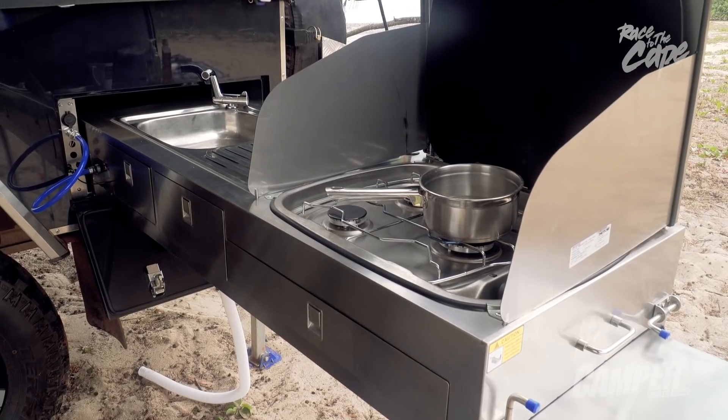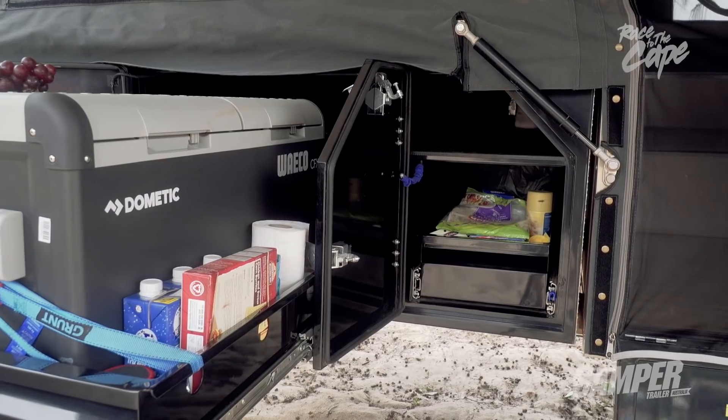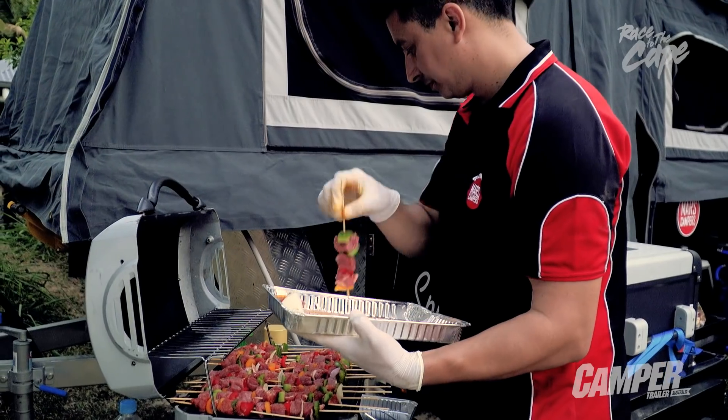I mentioned before that it's got the big gas cooker, but one of the things I really like is the plenty of storage space. Celso's actually managed to sneak a Weber barbecue in and fired up a couple of kebabs for us already.